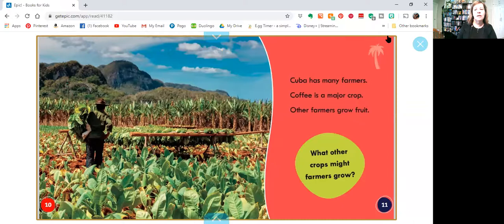Cuba has many farms. Coffee is a major crop. Other farmers grow fruit. What other crops might farmers grow? What other things do you think they might grow there? Maybe cocoa.